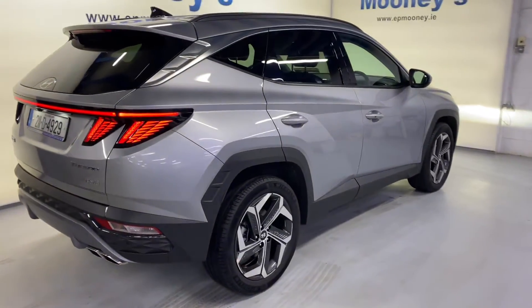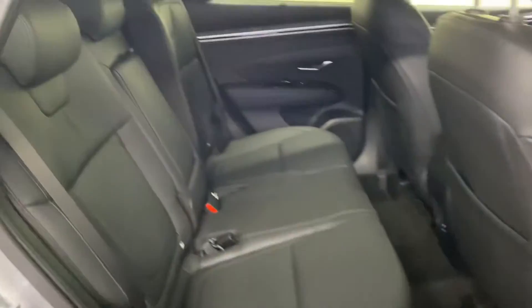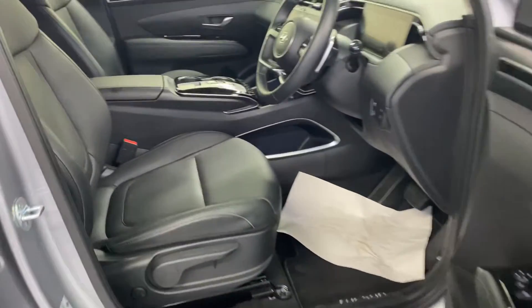It has those 19-inch diamond-cut alloy wheels. You get front and rear parking sensors, big boot space as always, two ISOFIX points for your child seats, and a very stylish leather interior.